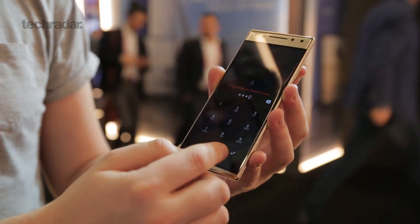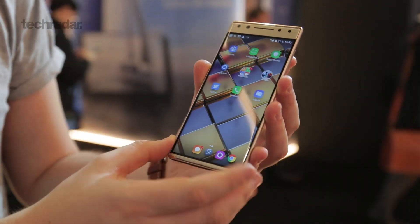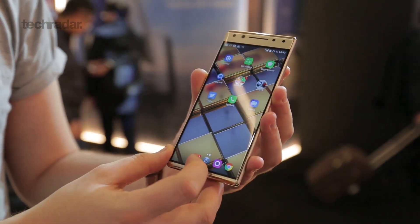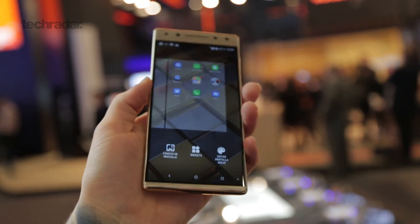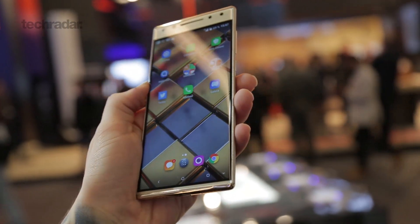On the front of the phone is a 5.7-inch Full HD Plus display. This isn't the top-end quality like you get on the Samsung Galaxy S9 or some of the other phones we've seen launch at the show, but it still looks bright, it still looks crisp, and it still looks really clear. It's a really nice-looking phone from the front.